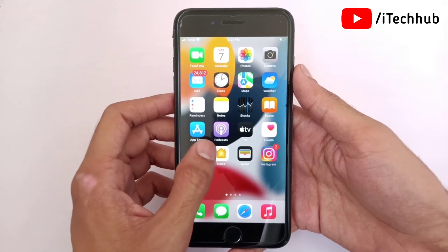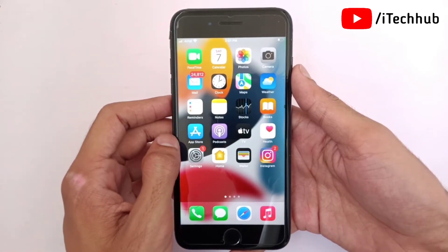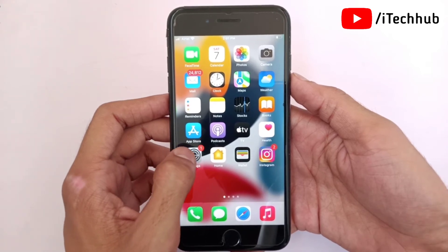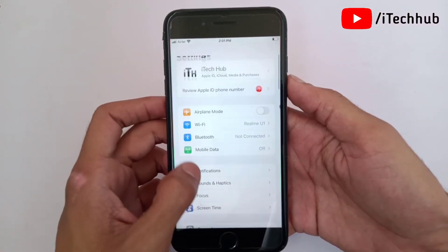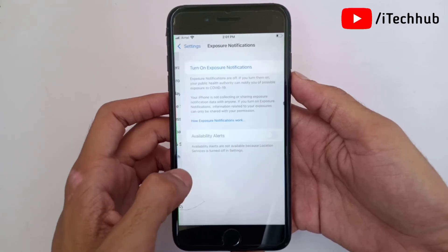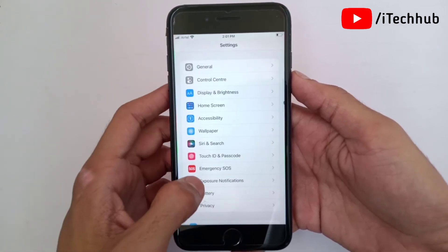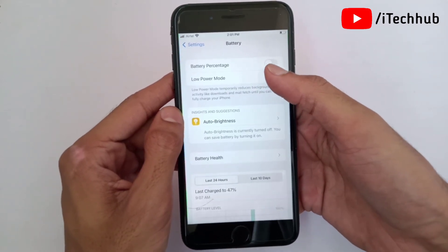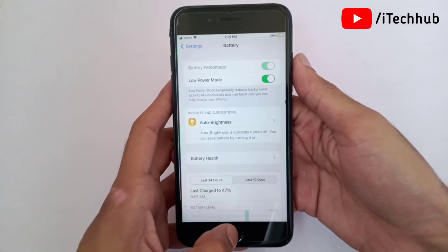The fourth and last solution is to turn on Low Power Mode on your iPhone and iPad. First, open the Settings app, scroll down and tap on Battery. In Battery, the second option is Low Power Mode. Please make sure to turn it on in your iPhone and iPad settings.